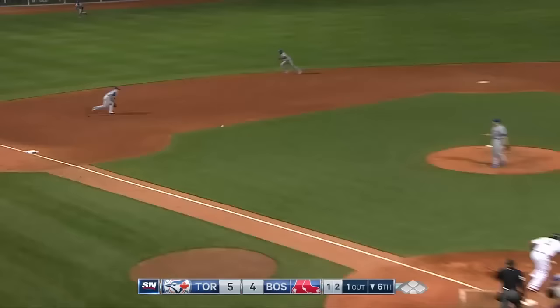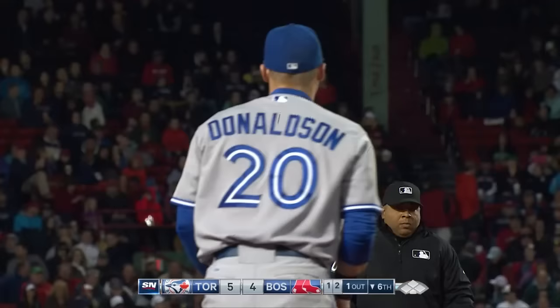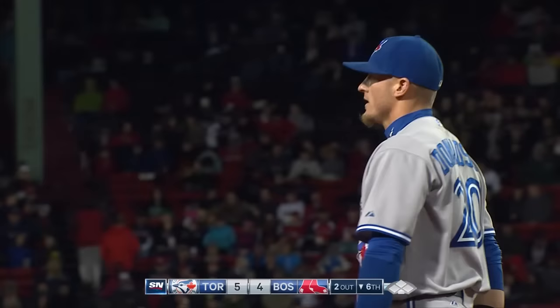What a play by Donaldson — throws him out and he does it! Josh Donaldson dove to his left, gloved it, and then took his time and fired a strike across the diamond.